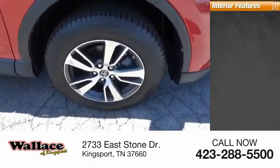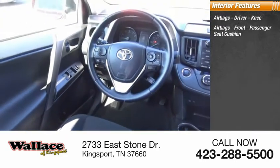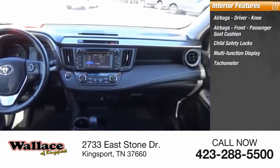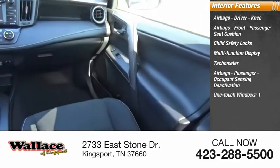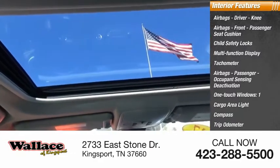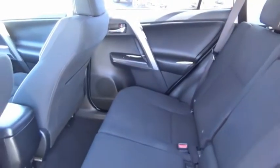Inside you'll find airbags — driver, knee, front passenger seat cushion, and passenger airbags with occupant sensing deactivation. Also featured are child safety locks, multifunction display, tachometer, one-touch windows, cargo area light, compass, and trip odometer. The RAV4 is one of the most fuel efficient SUVs in its class.